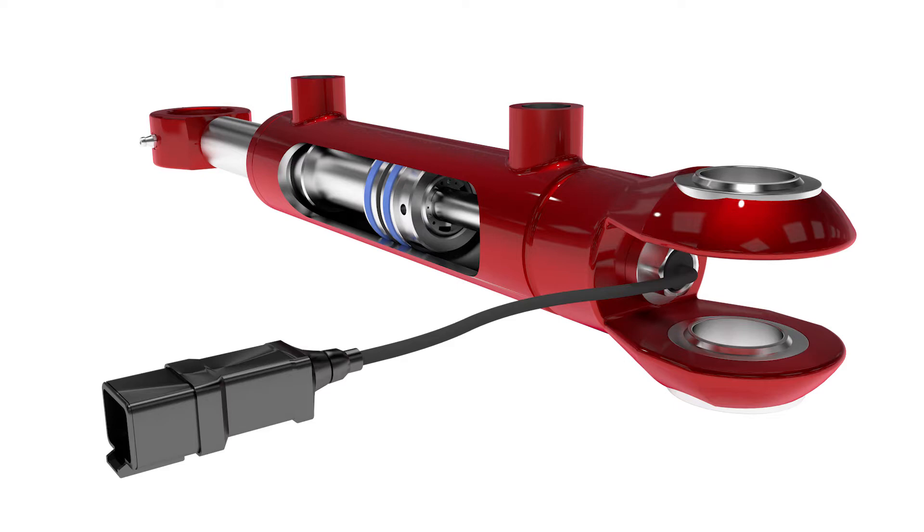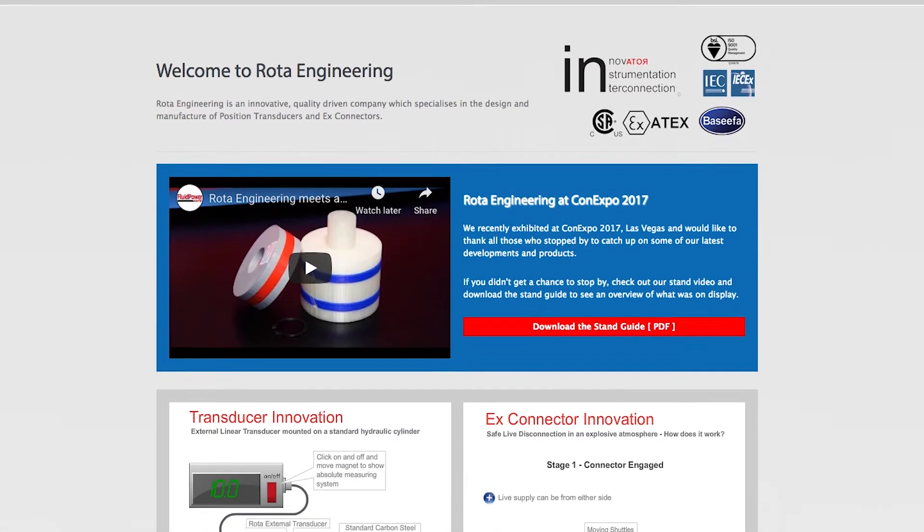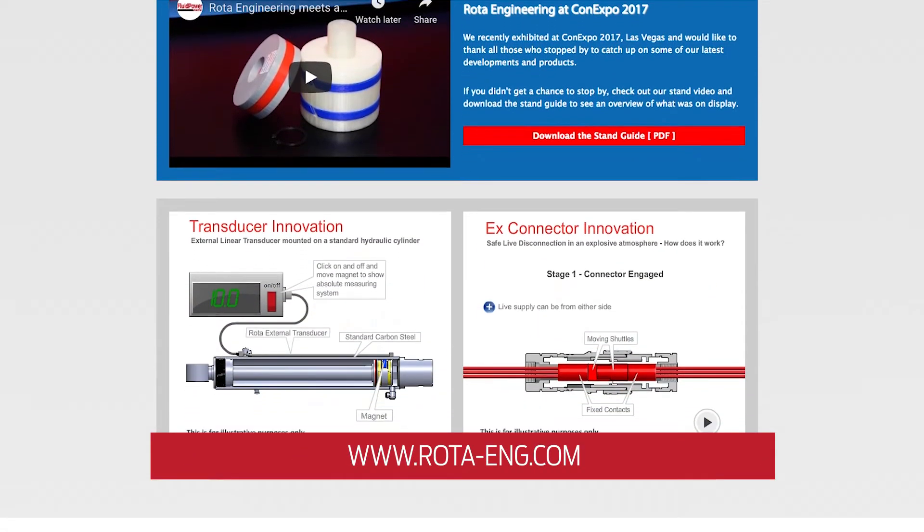Great. Thanks, Mark. And where can our viewers find more information about the LV? Please go to rota-eng.com. Thank you so much. Thank you. And thank you for watching. For more need-to-know videos, visit fluidpowerworld.com.